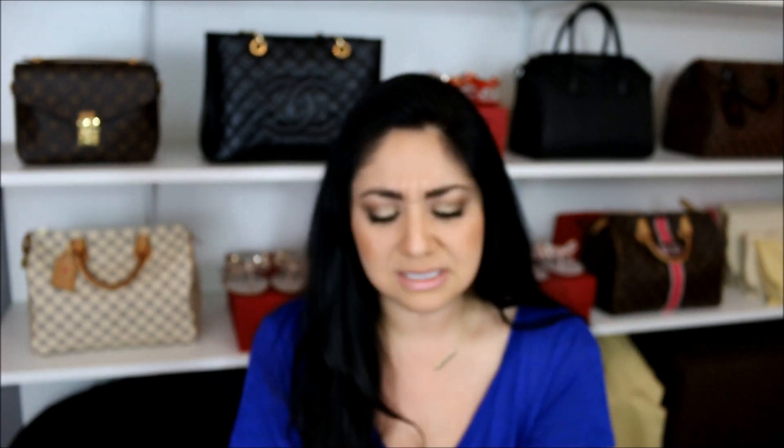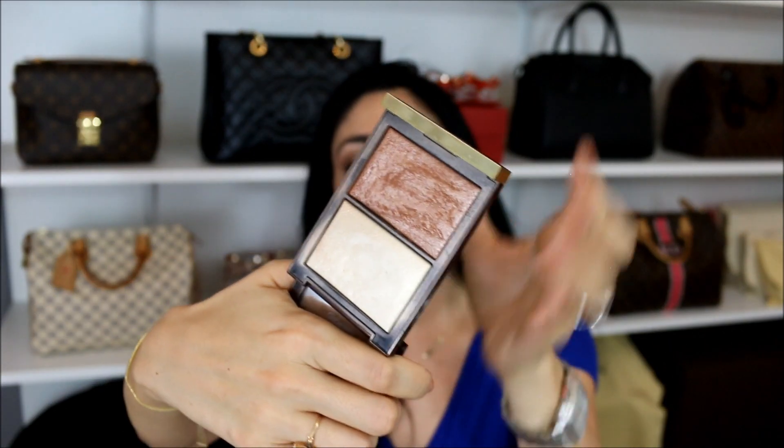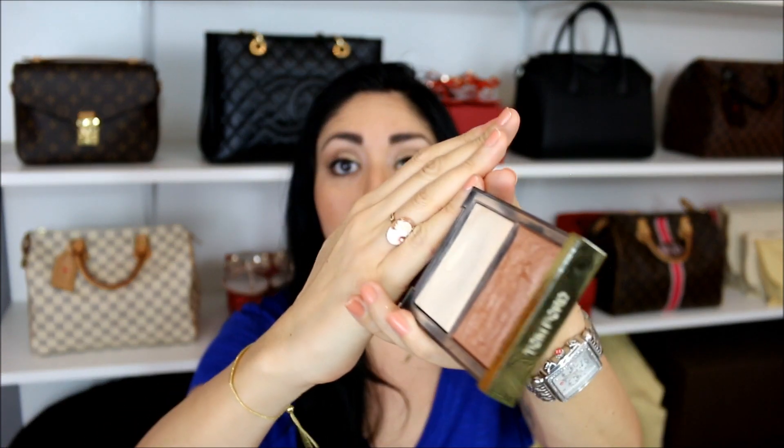Another favorite is the Tom Ford Skin Illuminating Powder Duo in 01 Mood Light as a highlighter. I picked this up about a year and a half ago and I haven't hit pan yet — still quite a bit of product left. I really love the formula. It actually ended up replacing my blush entirely — I used to do highlighter, bronzer, and blush, but now I just use this on my cheeks. I haven't had any breakout issues with it either, and I think it is beautiful.